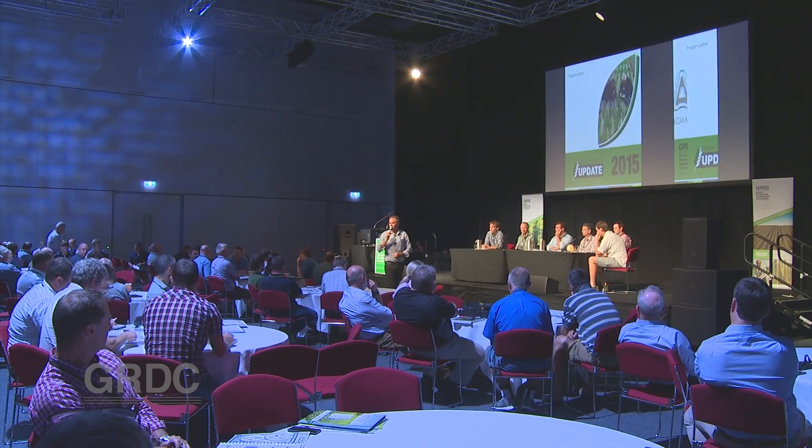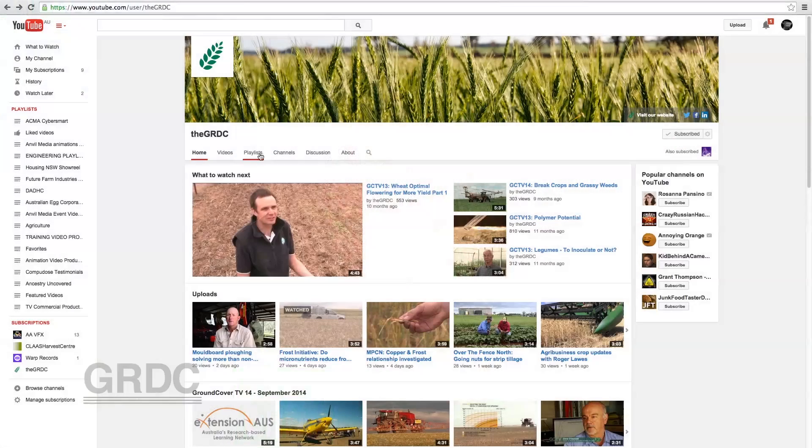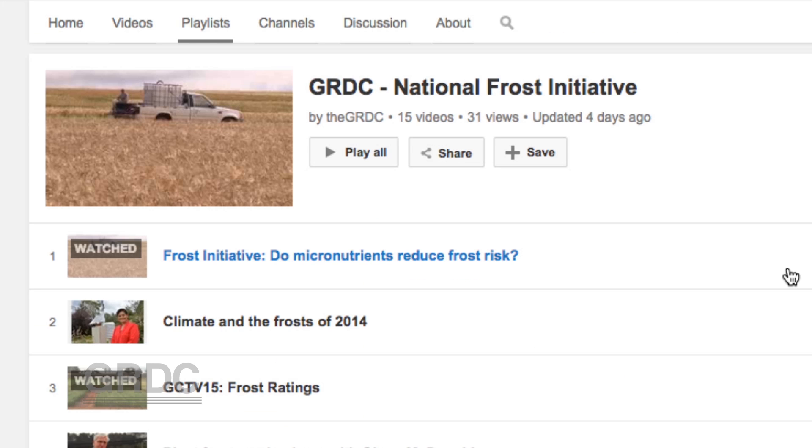The Frost Panel at Adelaide's Grains Research Update included key members of GRDC's National Frost Initiative research team. To watch their update presentations and view videos about the initiative's genetic, management, and environmental approaches to mitigate the effects of frost, go to GRDC's website and YouTube channel.